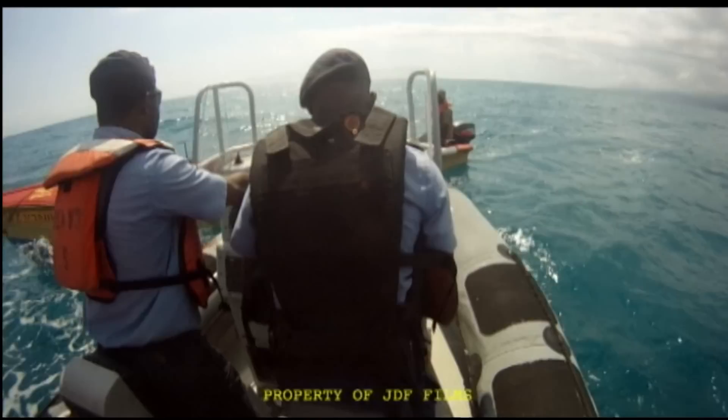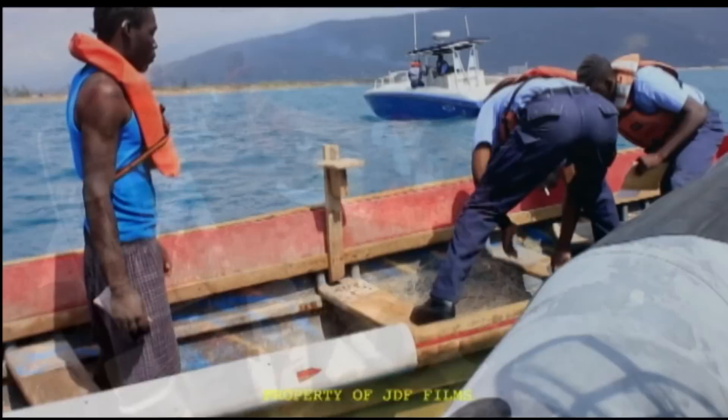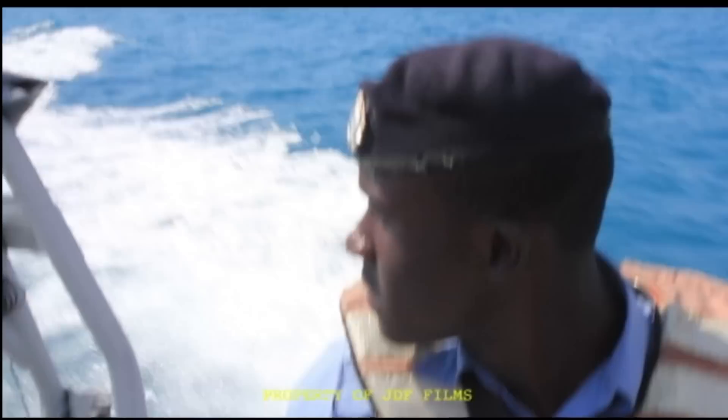As part of our routine operation, we inspect the documents of vessels within our maritime jurisdiction. Oftentimes it's just a matter of procedure. Today, for example, we checked these two fishermen for their vessel documents. We also checked the serial numbers for the engines as well as identification to make sure that they were indeed Jamaican. Fortunately, everything was in order, so we wished them farewell and resumed our patrol duties.